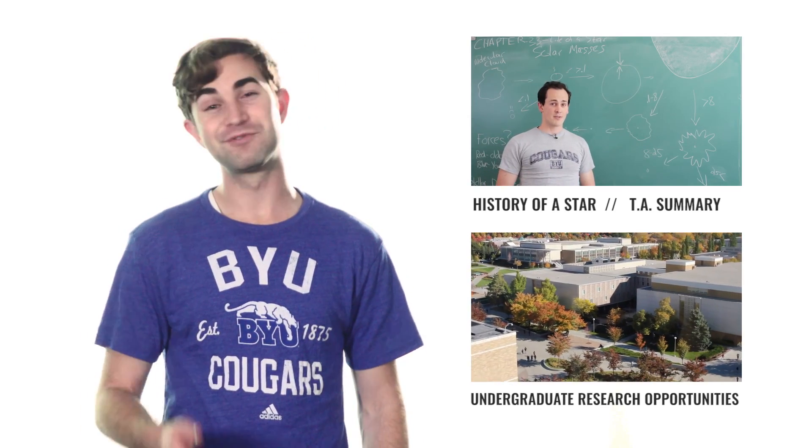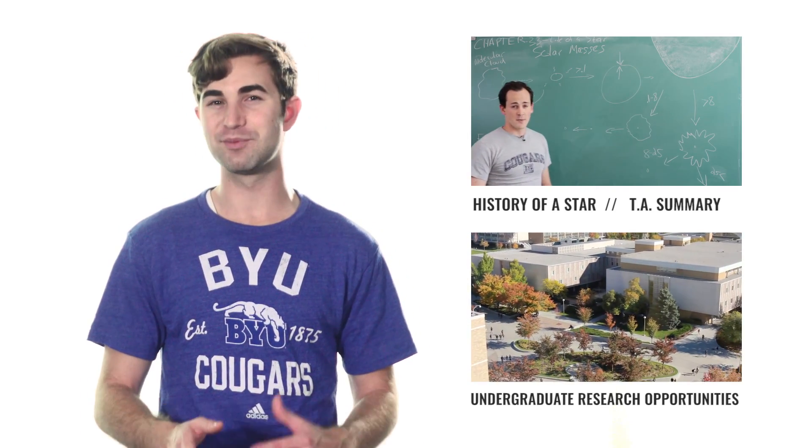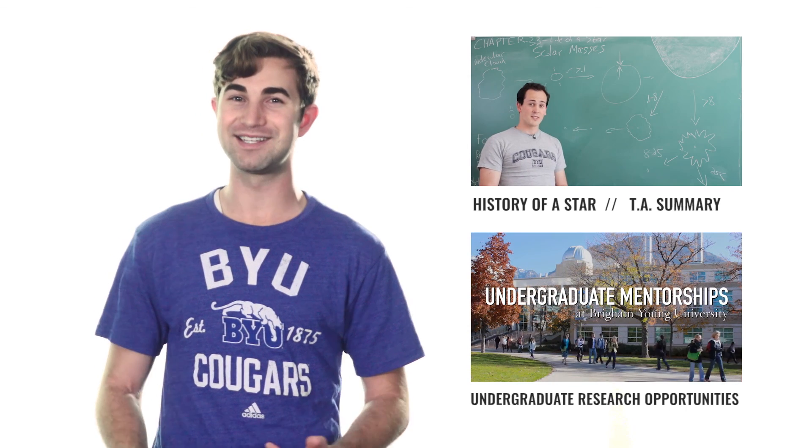That's it for this episode. For more science and research opportunities for BYU undergrads, be sure to check out the links in the description below.